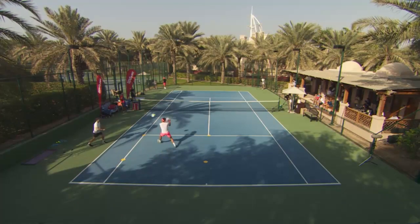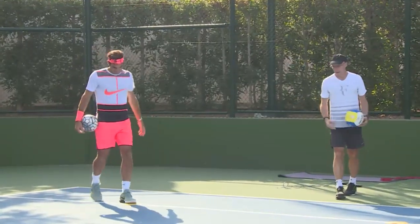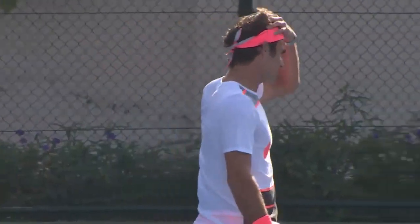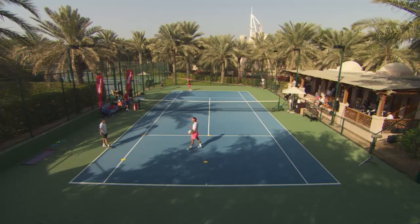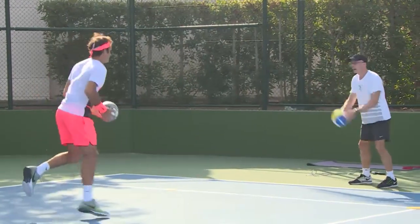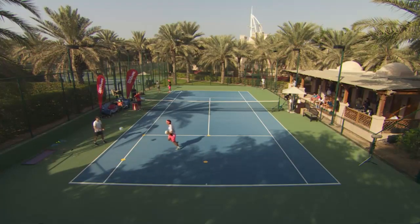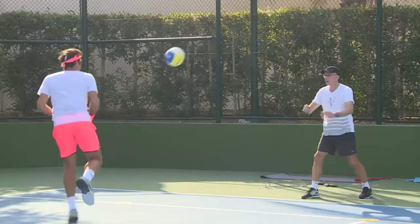These skills also help him to anticipate where the ball is going to land and where he can gain an advantage in terms of court position and shot selection. Lunges are a common exercise in many sports and tennis is no exception. This movement involves stepping forward with one leg while bending the knee of the other, which engages the muscles in the legs, glutes and core. Federer incorporates lunges into his training routine in a variety of ways, such as walking lunges, lateral lunges, and forward lunges with weights. This develops strength and stability in his legs, which is critical for executing powerful strokes and quick movement on the court.